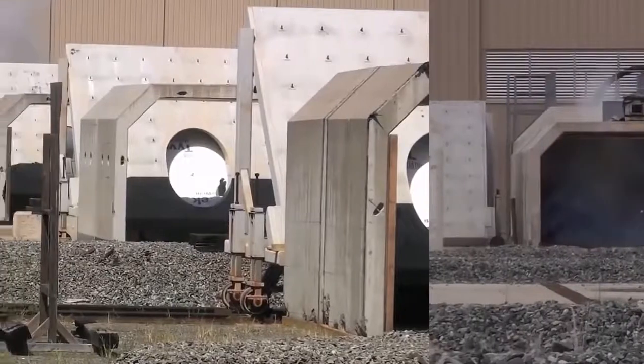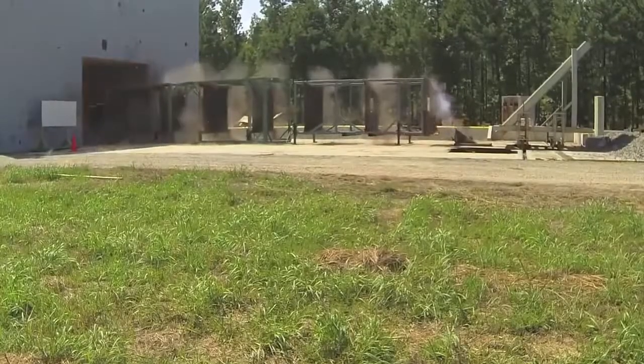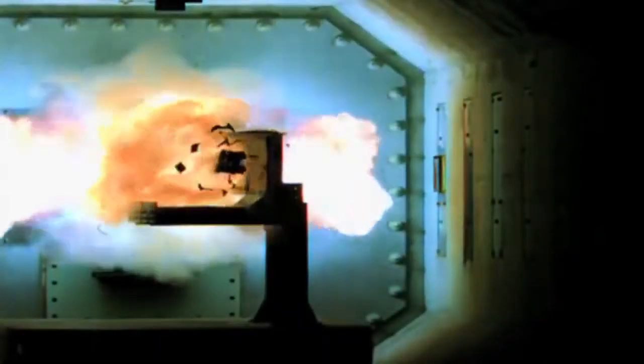Delivering more than twice the muzzle velocity of today's gun technology, the impact of the projectile destroys the target, giving new meaning to the phrase: speed kills.